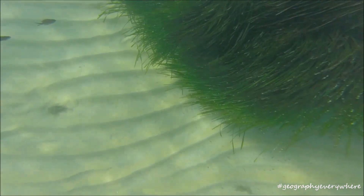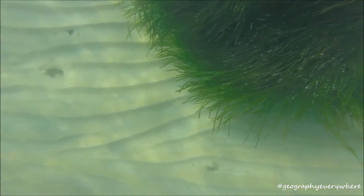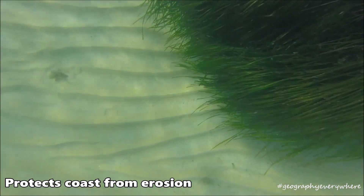During winter, storm waves usually drag sand away from beaches. The roots of the Poseidonia are so tight that they protect the coast from erosion by holding the sand together.